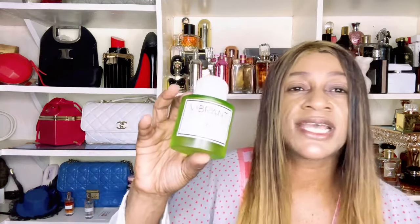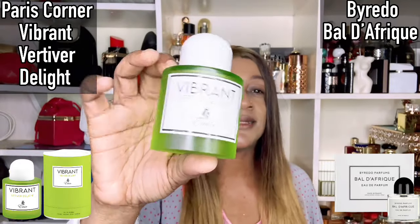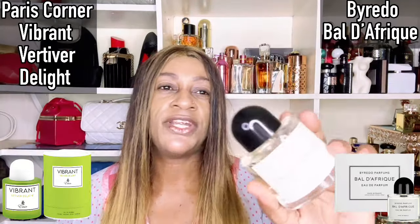Let me clarify that Letafa did reach out to me but they haven't sent anything — as soon as they do, I'll let you know. Today I'm focusing on these two fragrances: Vibrant Vertebra Delight by Amir's Line off Paris Corner, versus Baldo Freak by Riddle. When I unboxed Baldo Freak two or three weeks ago, somebody in the comments wanted me to do a compare and contrast, so that's what we're going to do.